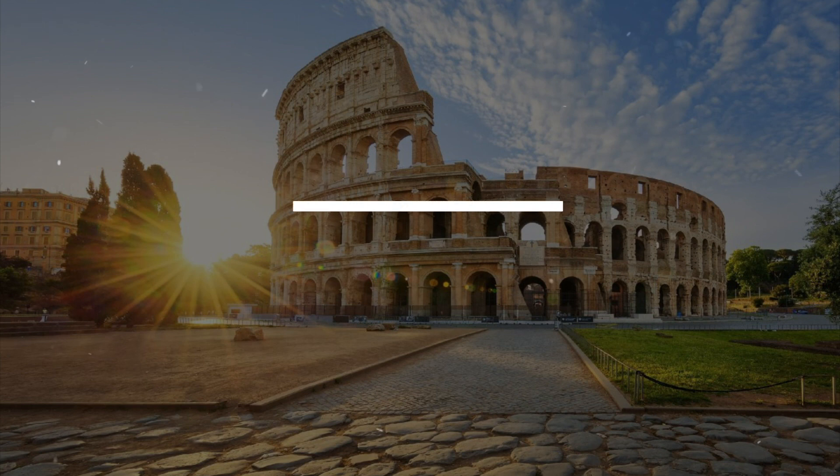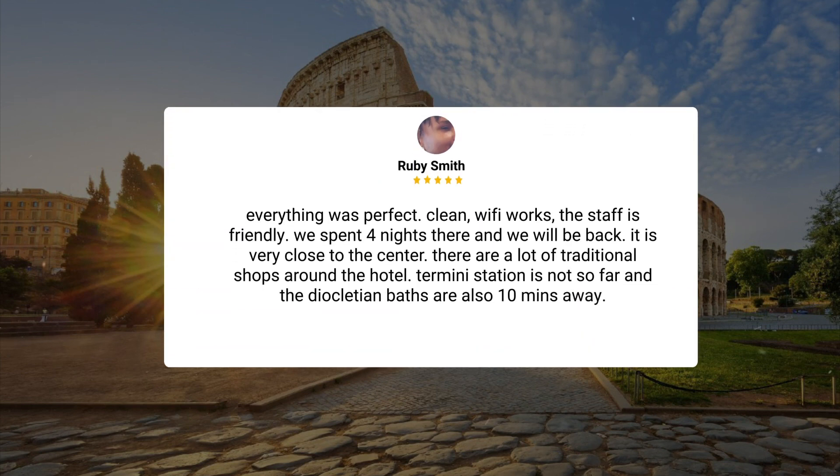Recommended. Everything was perfect — clean, Wi-Fi works, the staff is friendly. We spent four nights there and we will be back. It is very close to the center. There are a lot of traditional shops around the hotel. Termini Station is not so far, and the Diocletian baths are also 10 minutes away.